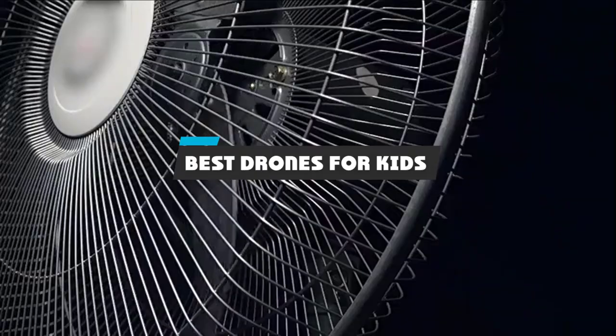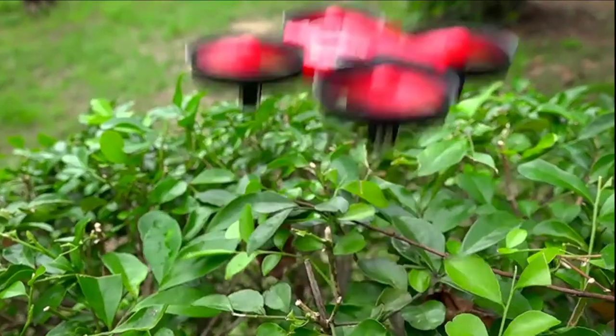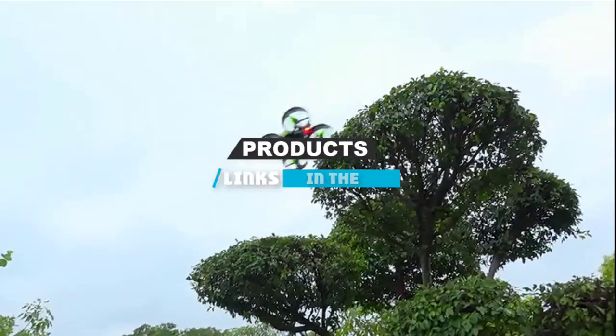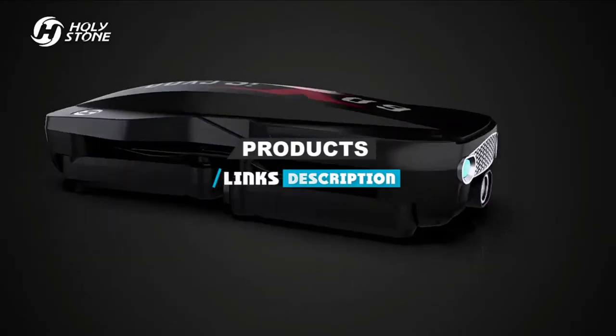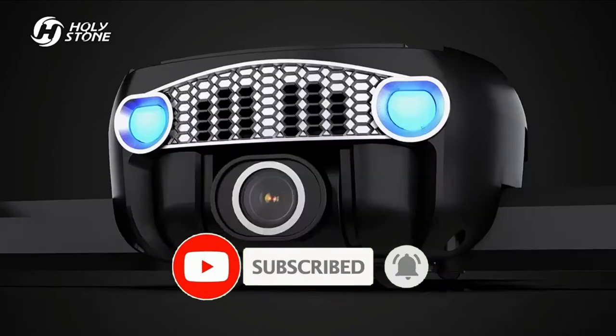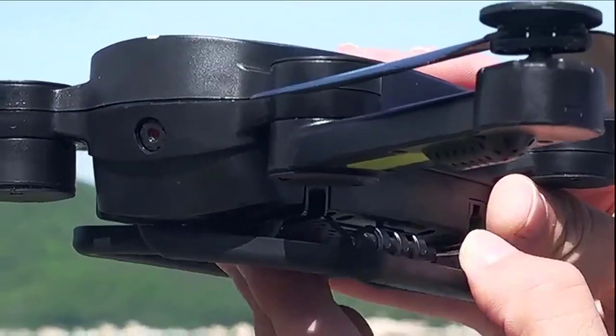If you're looking for the best drones for kids, here's a list you must see. We made this list based on our personal preference and sorted it based on their features, prices, quality, durability, and reputation of the manufacturers and customer feedback. We have also included options for every type of customer. So let's get started.